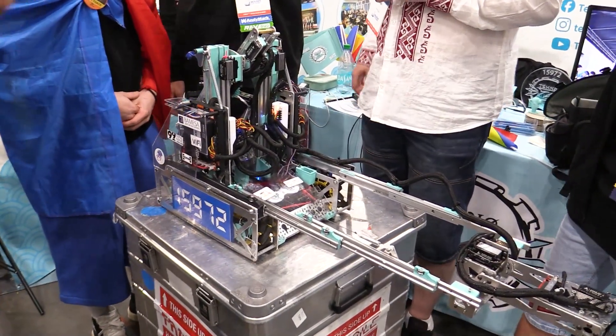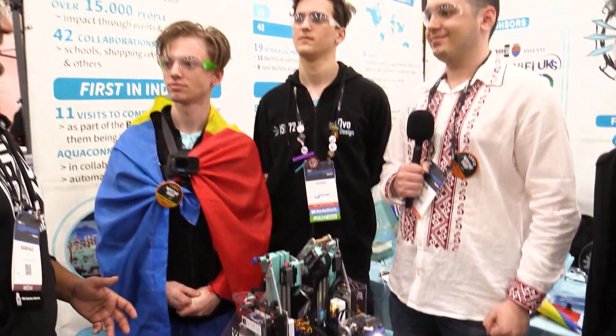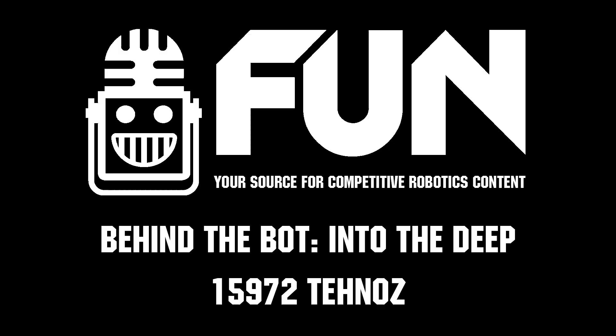TechnoZ, thank you guys so much. Everyone knew you were going to be an absolute powerhouse coming into Houston — ranked first, 9-1. We can't wait to see what you do tomorrow. Reporting for FUN Robotics Network, I'm Mark Hassan, and this is Team 15972 TechnoZ. Thank you. Thanks for watching — don't forget to like, subscribe, and click the bell to stay up to date on future FUN videos.